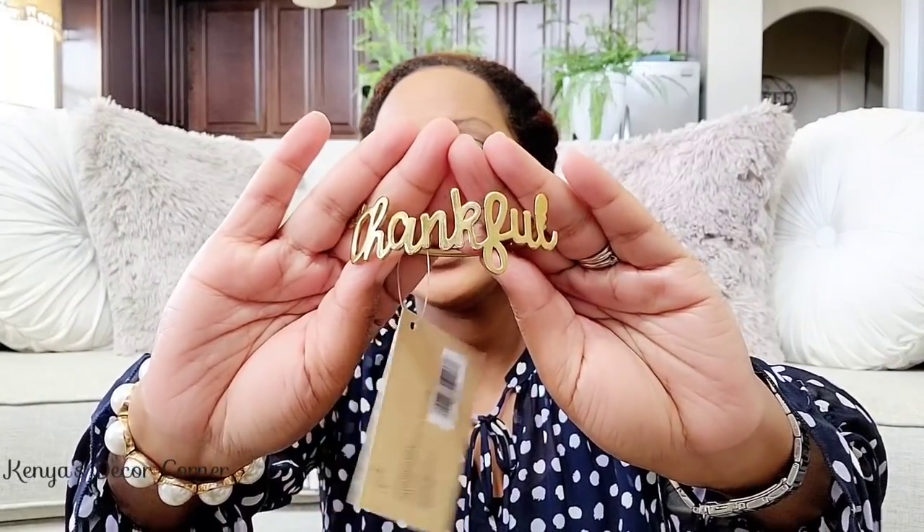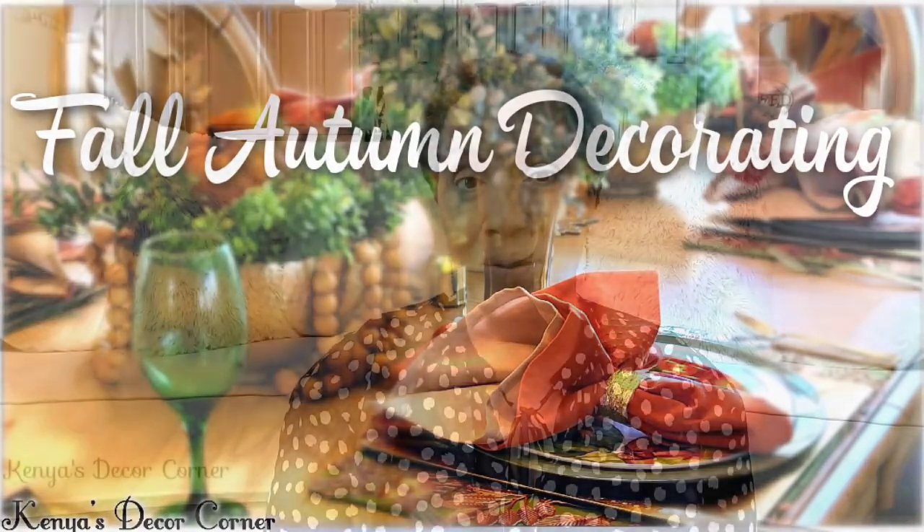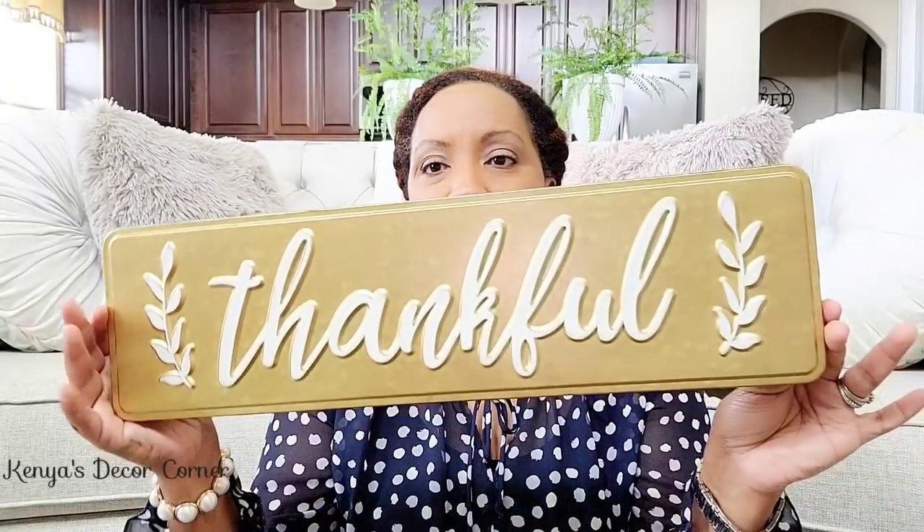I also got some of these little 'thankful' napkin rings. I thought these were just adorable. They were $2.99 at Hobby Lobby, and of course all their fall decor items are 40% off right now, so it came out to about a dollar something. I've already done a fall tablescape, so if you've missed that video I'll have it linked above. I didn't have these when I filmed that tablescape, so I may be doing an update because I love that they say 'thankful.'